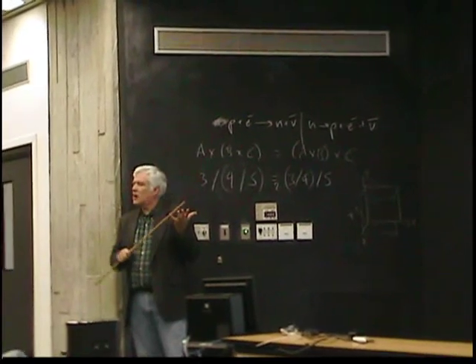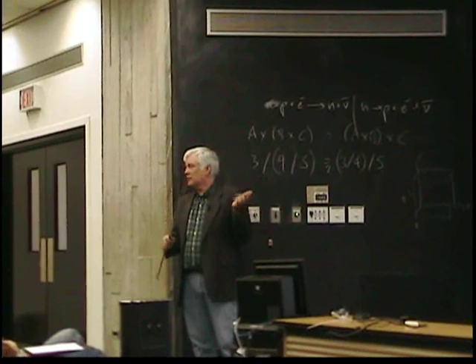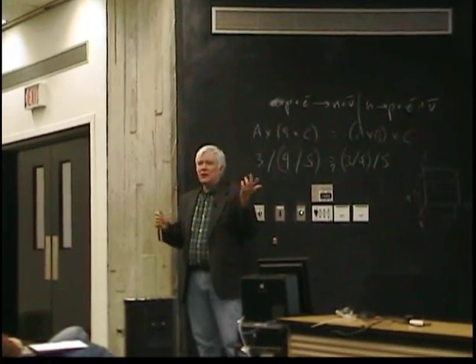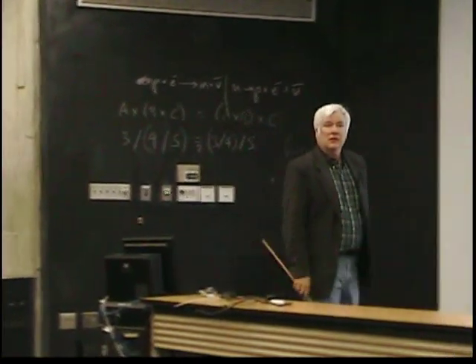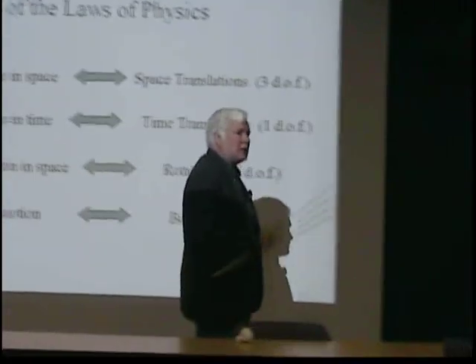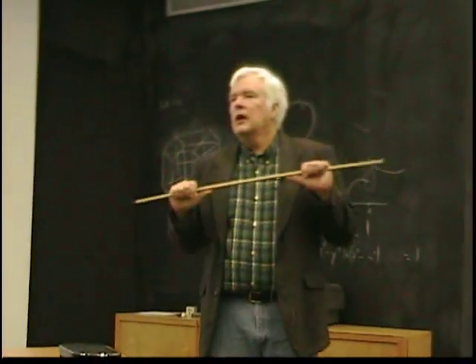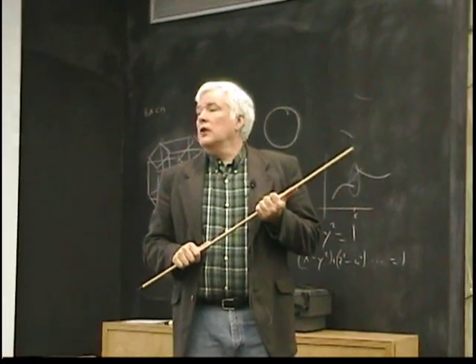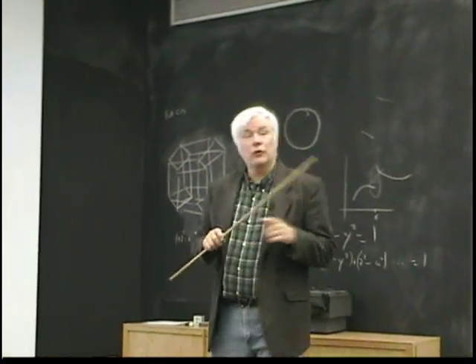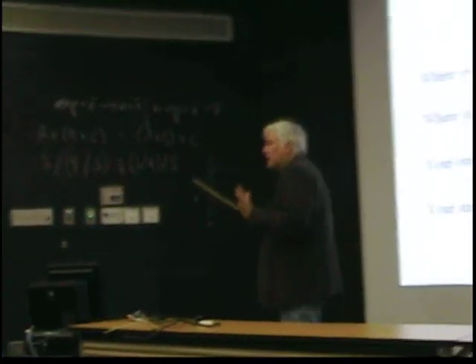That tells us that the laws of physics are incredibly stable over a period comparable to the age of the universe—2 billion years is about 15% of the age of the universe. The laws of physics aren't changing by one part in 10 to the 11th. If you read articles about astronomers claiming to see one part in 10 to the 7th changes in electric charge in distant clouds of gas, you have a problem, because that flies in the face of the Oklo results and lots of other data.